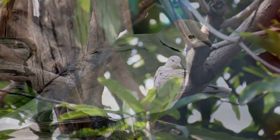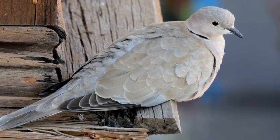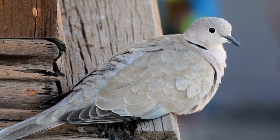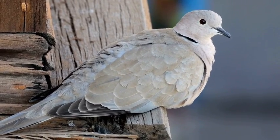Doves are found in a variety of habitats, from suburban gardens and parks to woodland edges and farmland. They are known for their adaptability and can thrive in both rural and urban environments.